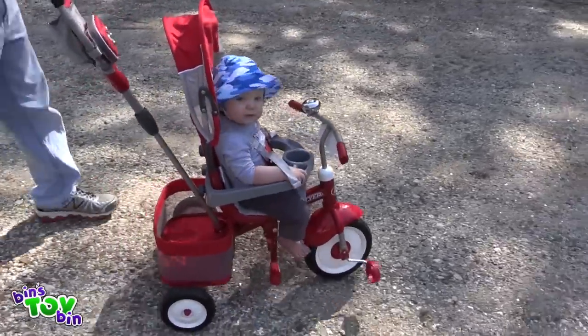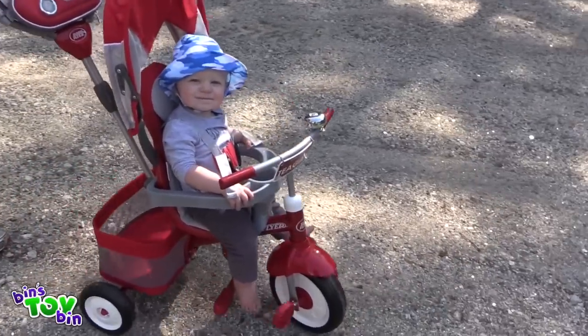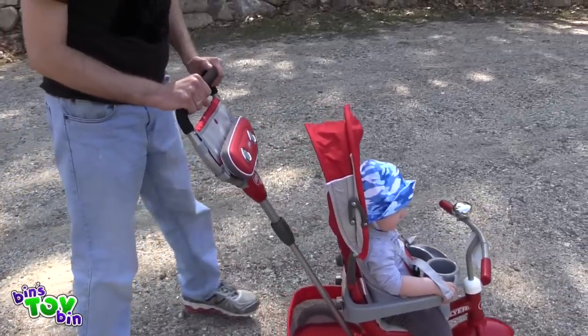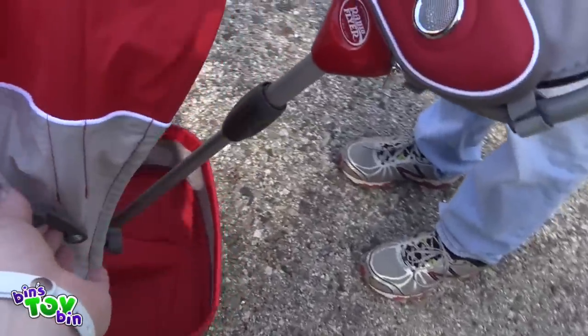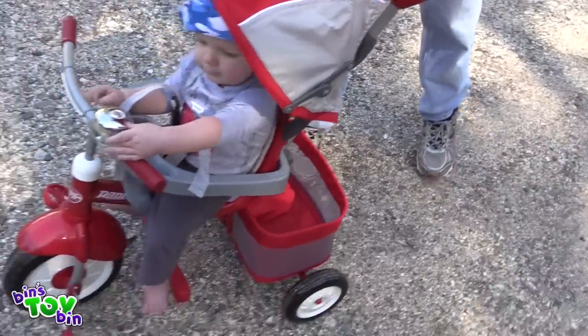Look, I can steer! So not only can Teagan steer if he grabs onto the handlebars, but you can control it with the stroller handle. Push down on these and it pops the canopy open — both sides, like that. So he's protected from the sun with the canopy.